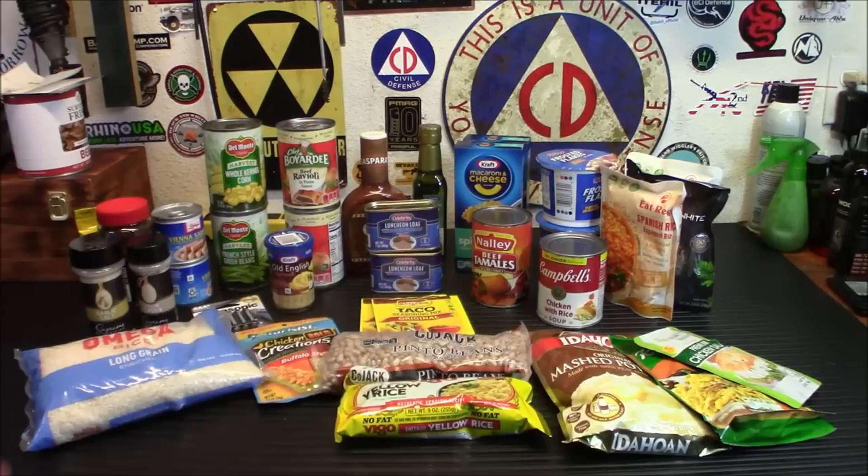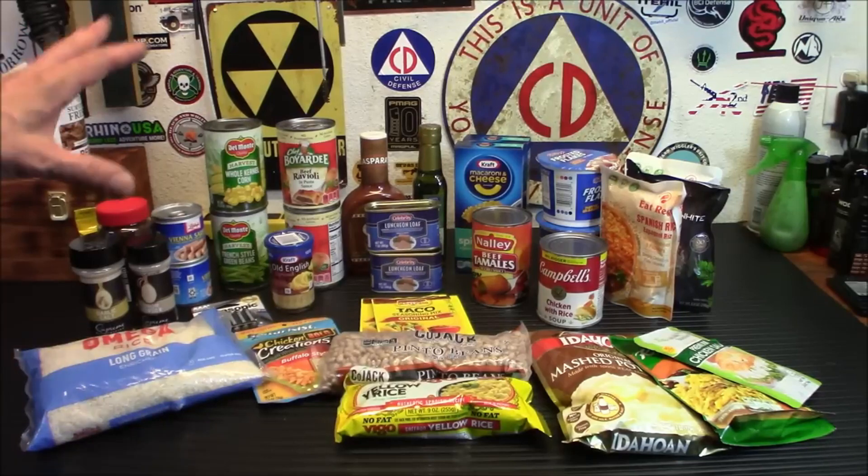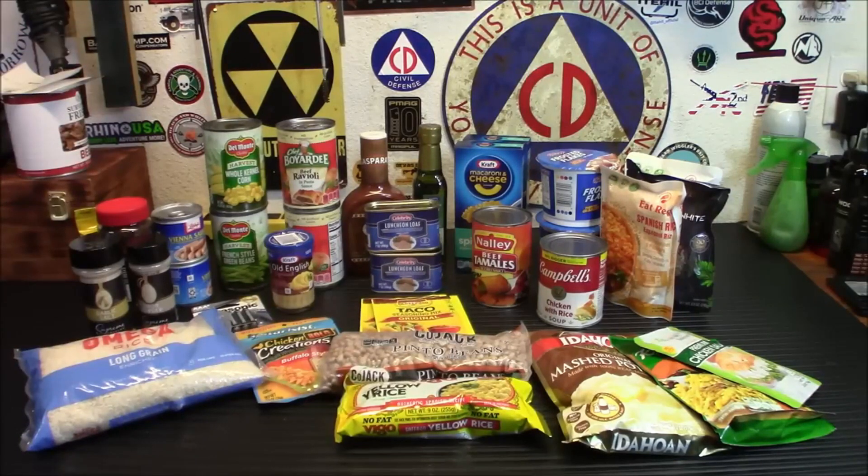Usually where people start is with food. Of course there are tons of other things to prep for — water, which I always tell people to do first, medical, self-defense, power — get a generator or solar generator. Then you get into more esoteric things like night vision and ham radio, and all that comes way down the road. But if you're just getting started, here are some things you should look for.